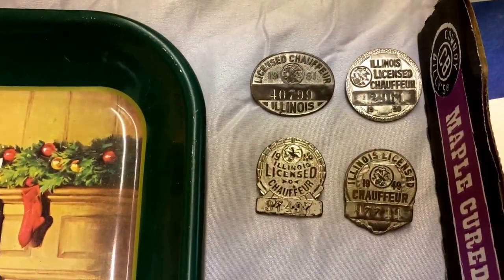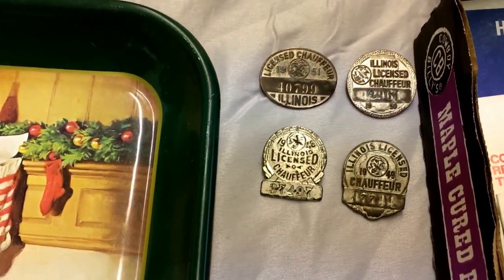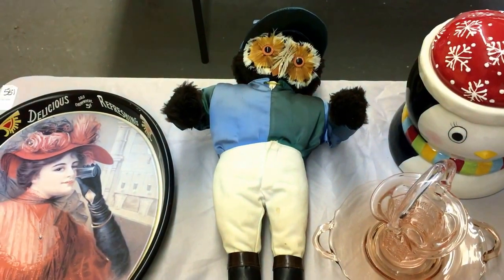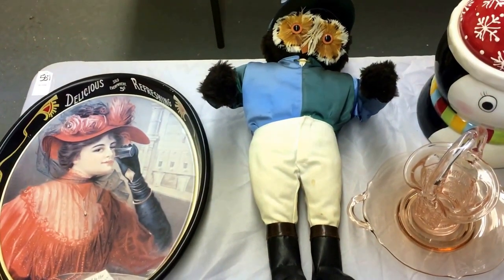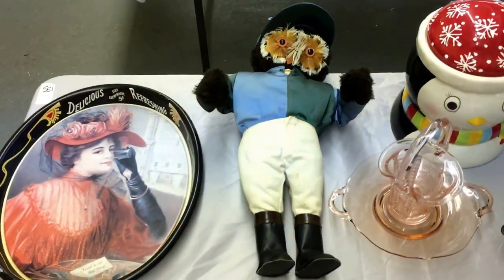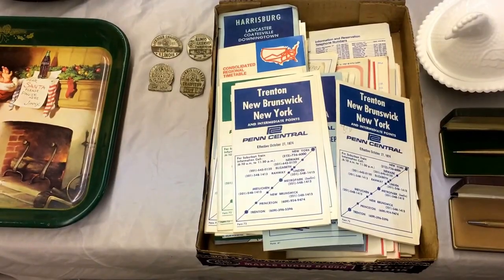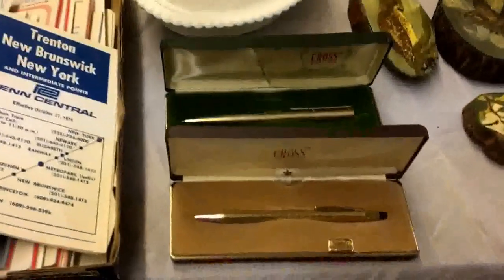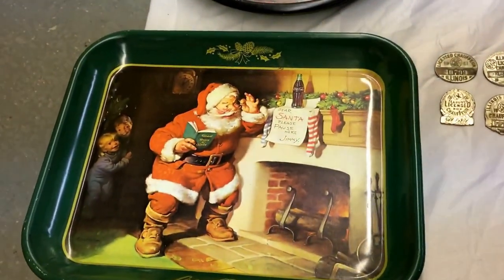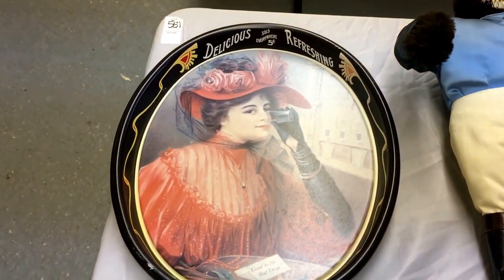These are rather neat — some licensed chauffeur badges from Illinois. What big old guys used to wear back in the day, like the black cab drivers in England still do. A rather neat-looking owl jockey — probably a bit bigger than a real jockey because those little fellas are tiny. Some Trenton, New Brunswick, New York, Penn Central bits and pieces, subway maps and stuff. A couple of really nice-looking Cross pens. A rather neat-looking old Father Christmas with a tray — something about delicious, refreshing, good to the last drop, probably Coke.